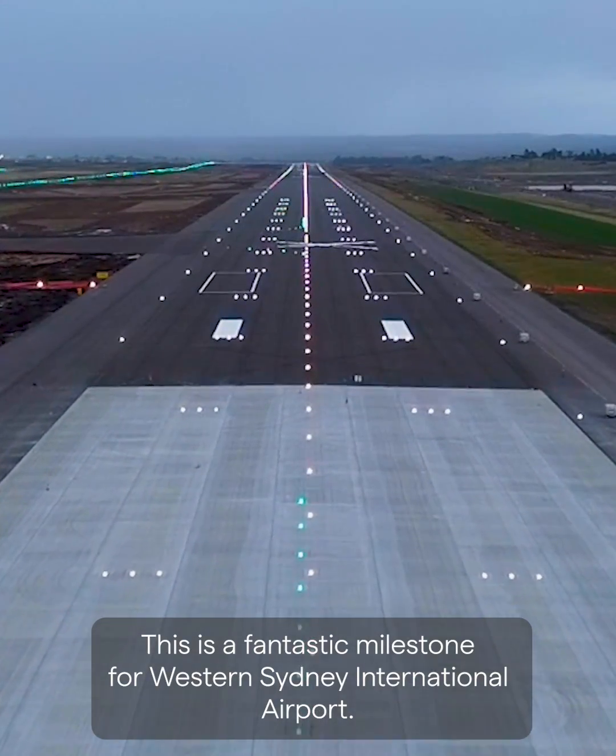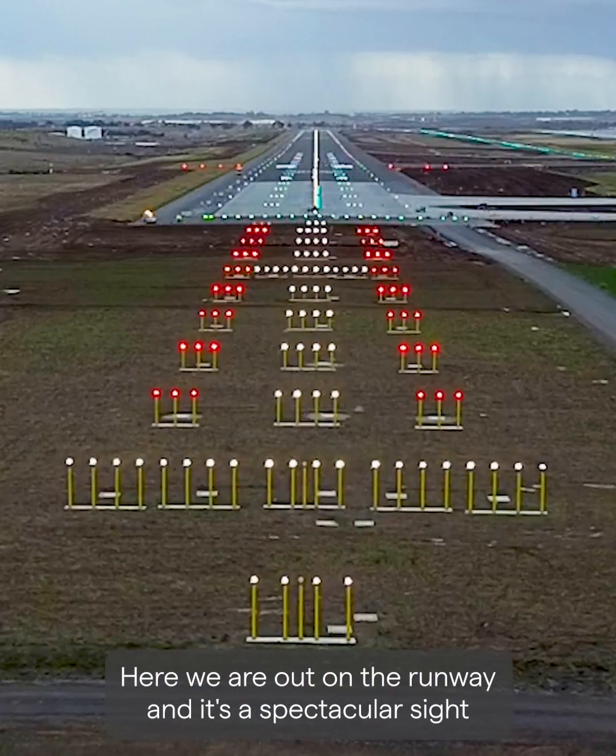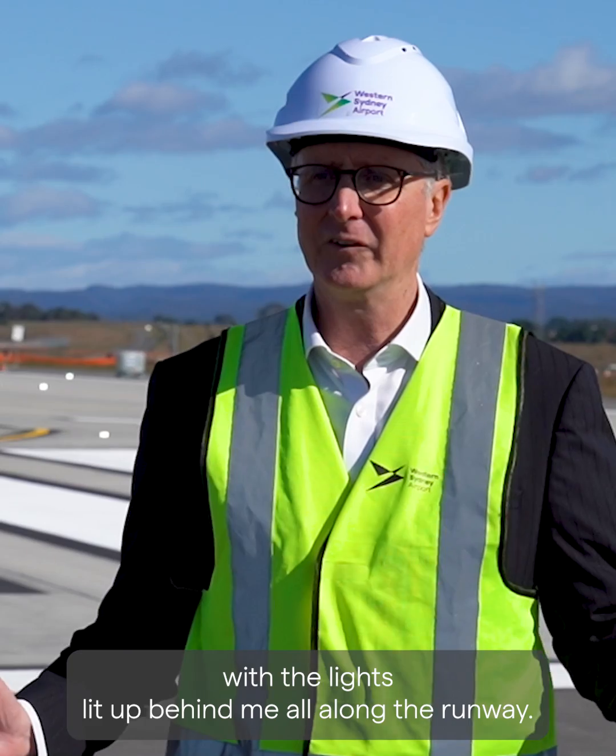This is a fantastic milestone for Western Sydney International Airport. Here we are out on the runway and it's a spectacular sight with the lights lit up behind me all along the runway.